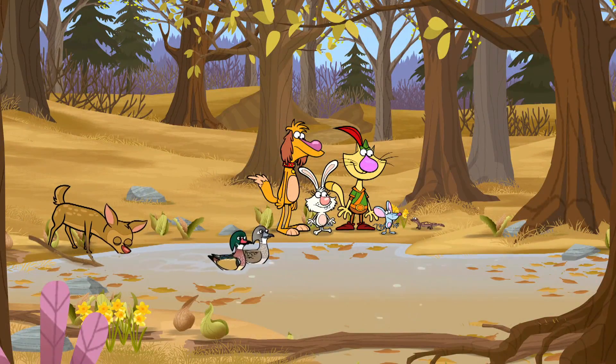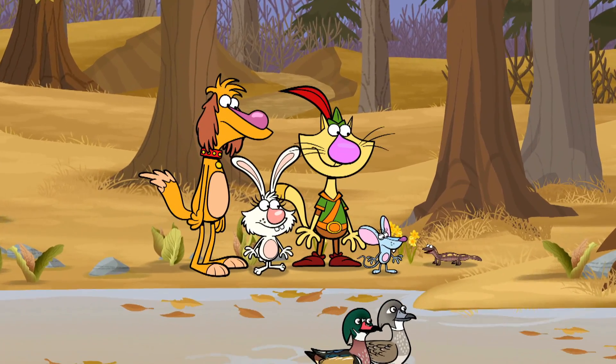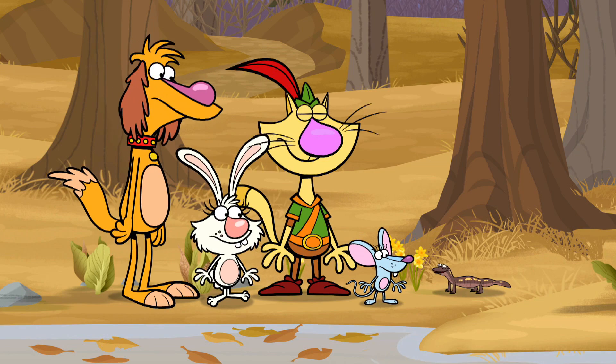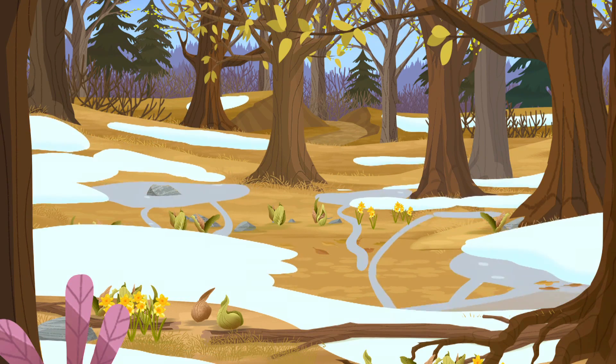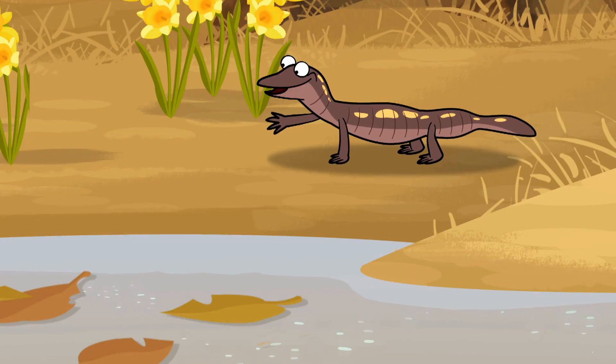It's called a vernal pond. Vernal means spring, and that's when this pond happens. So did the pond just magically appear? Well, kind of. After last winter, the snow melted, and that, along with the rain we've been having, filled up this sunken space. It happens every year. Voila! A vernal pond!